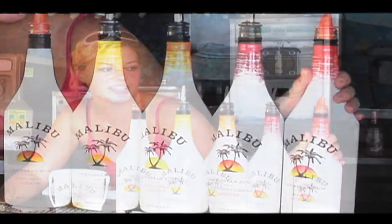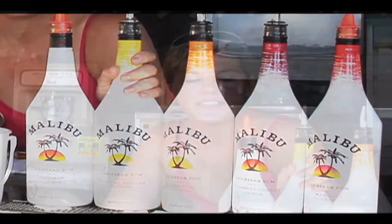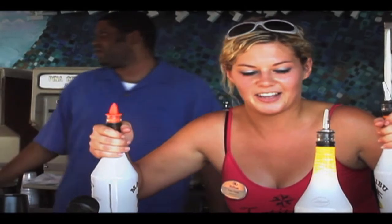This is our Malibu Zoodoo Punch. It's got five different Malibu liquors in it: your mango, your cranberry cherry, your extra pineapple, your tropical banana, and your regular Malibu original. And then you put three different types of juices in it and a whole lot of love.